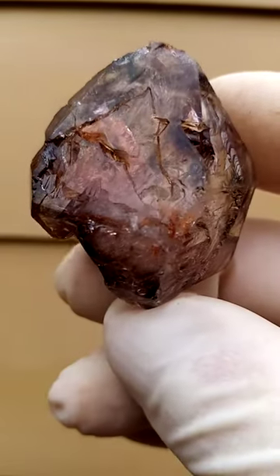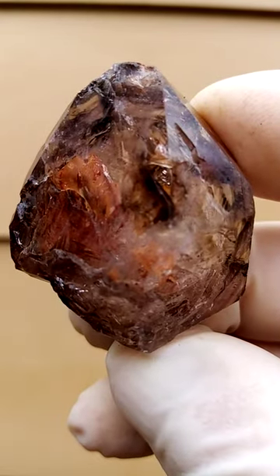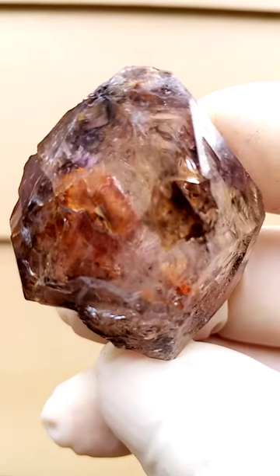Shungan quartz, all the way from Zimbabwe. Look at that lovely color — smoky amethyst with a little bit of citrine in it too, giving it an almost yellow coloration.